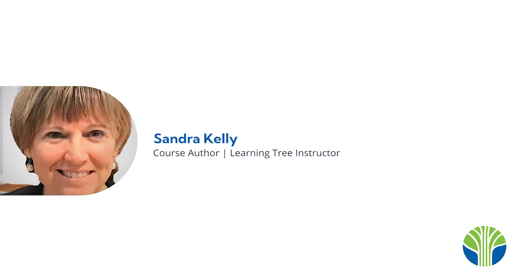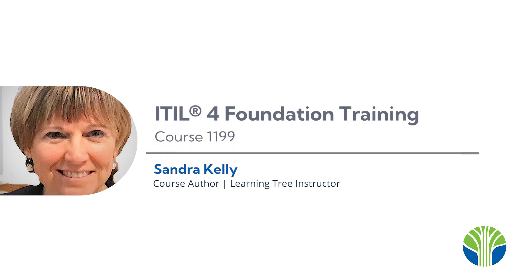Hello and welcome to an overview of Learning Tree Course 1199, ITIL-4 Foundation Training. My name is Sandra Kelly and I'm a Learning Tree instructor for this course. I have 40 years of experience in IT, ranging from database administration to senior management positions.